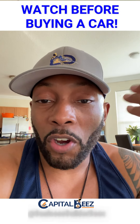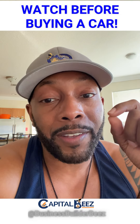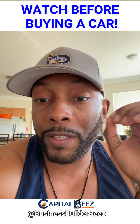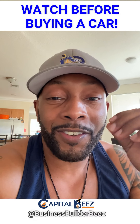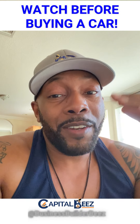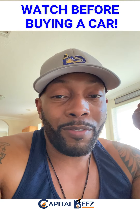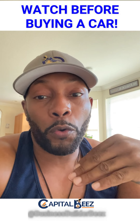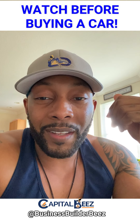Car dealerships' business models have changed over the years because of the internet. Everyone can see exact pricing and compare fairly quickly, so dealers had to lower prices. They can't hit you on the sale price anymore, so they found another way — the finance department. If you mention cash or a blank check at the beginning, they know they can't hit you in the finance department, so they'll stay firm on the sale price and you won't be able to negotiate a good deal.